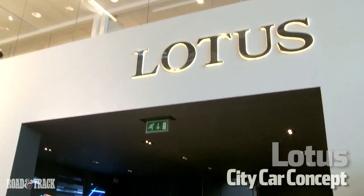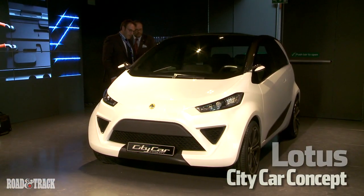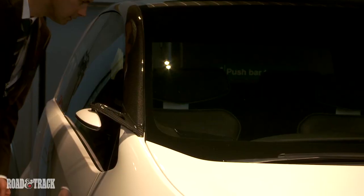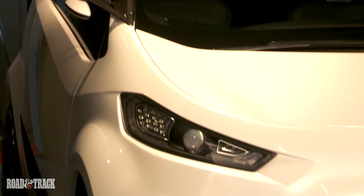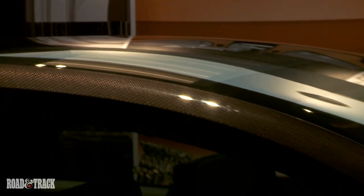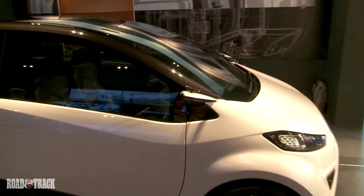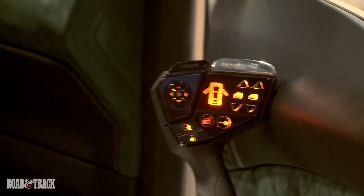Lotus has always built small, lightweight, and efficient cars. This new city car concept simply continues that trend with the emphasis more on efficiency than sporting performance. With its chic styling, dramatic sunroof, excellent space efficiency, and reasonably sporty manners based on the wide track and low center of gravity, this compact Lotus could easily be seen on the streets of London or San Francisco in a few years or less.